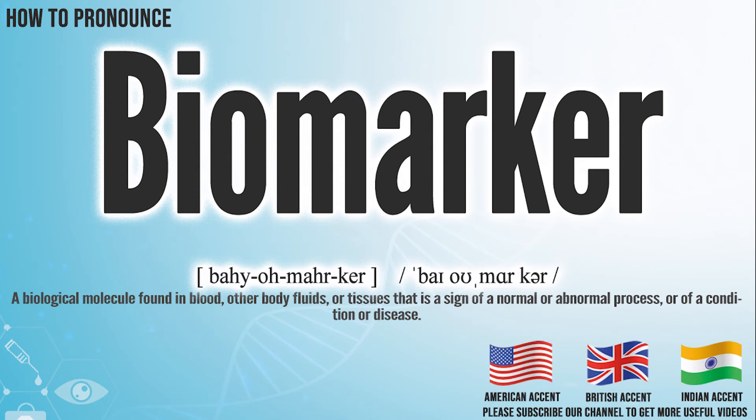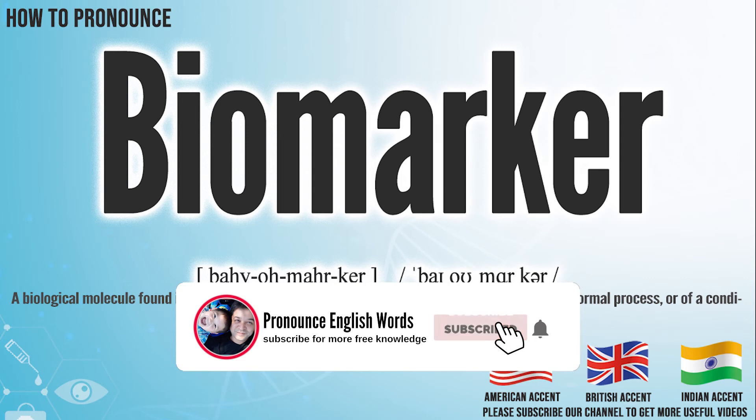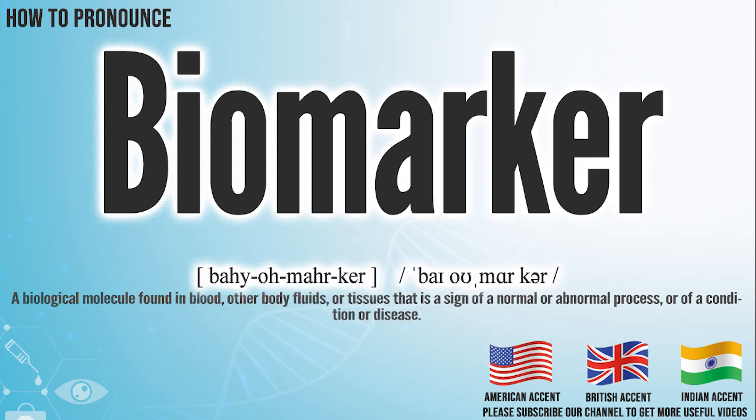Did you get it? Let me know in the comment. Biopsy. We create more videos for how to exactly pronounce medical terms. If you like our channel, don't forget to subscribe. Have a nice day.